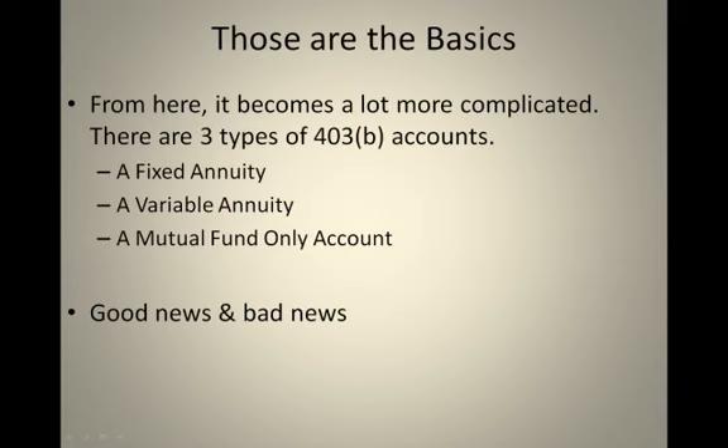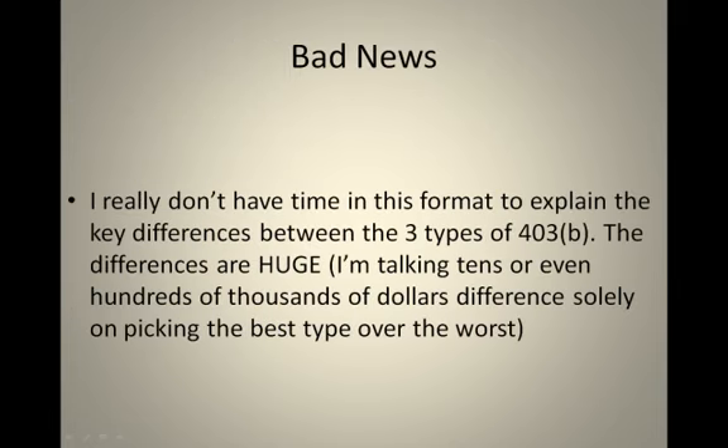Those are the basics of the 403B, but from here it becomes a lot more complicated. There are three types of 403B accounts, and there are some very distinct differences that will drastically change how you're saving for retirement. I really don't have time in this format to explain the key differences between those three types of 403B plans, but whether you already have a 403B or you're looking to open one, you need to know those differences — they are huge. We're talking about tens of thousands of dollars difference in your account come retirement, based solely on picking the best plan over the worst plan, everything else being the same.